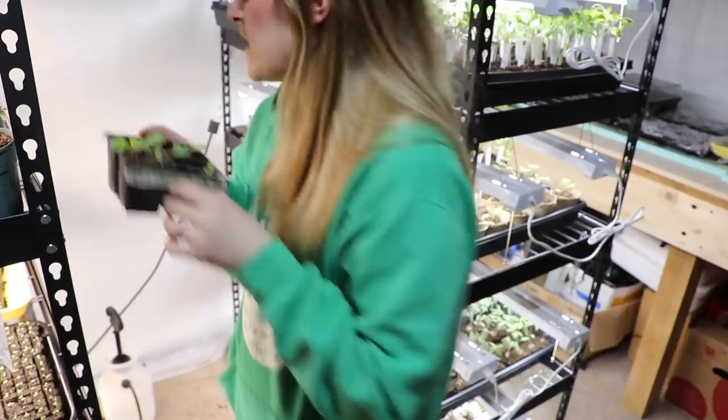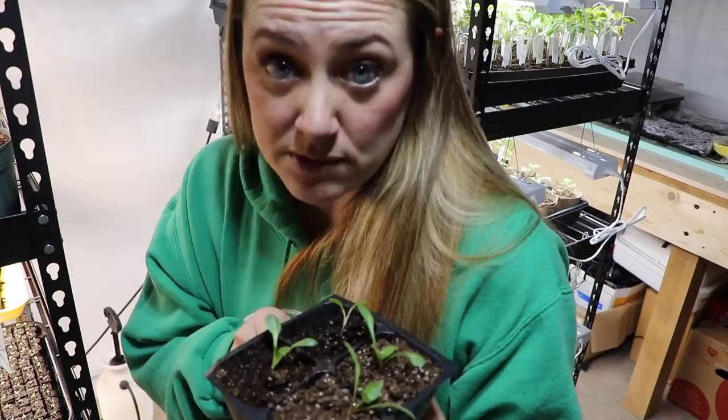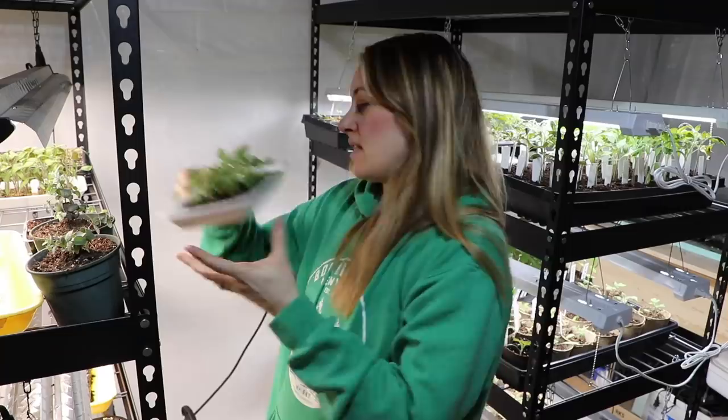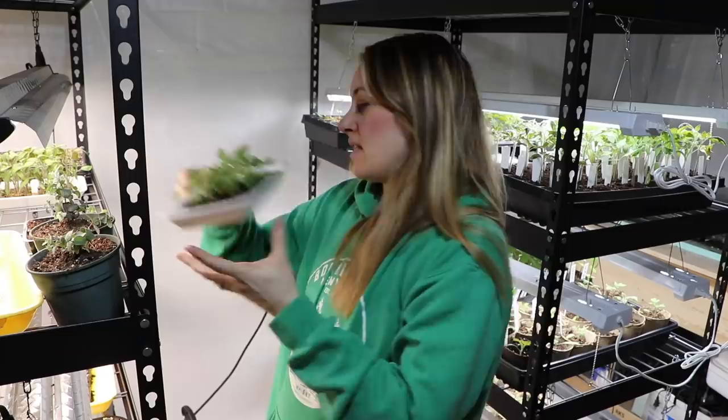These are the dahlias my sister bought — she thought they were neon blue, but it turns out there are no neon blue dahlias. So we'll see what these end up being. This is another tray of stock that should probably go outside to start hardening off.